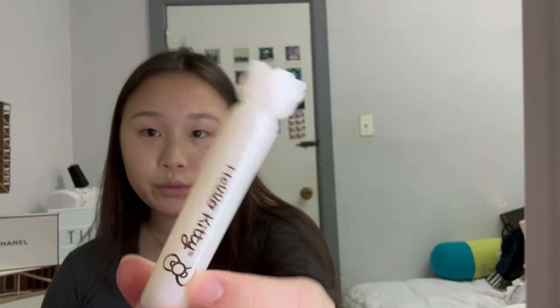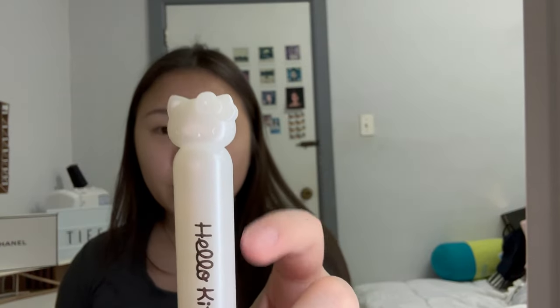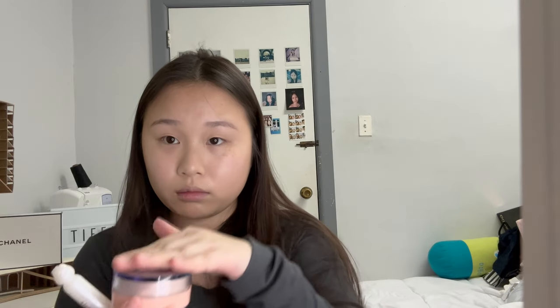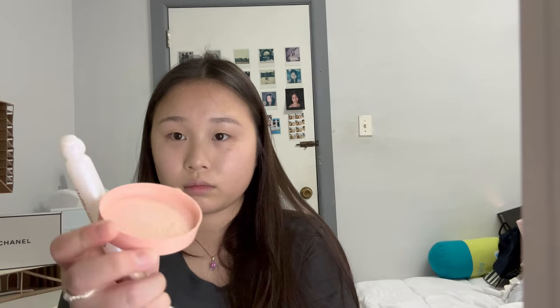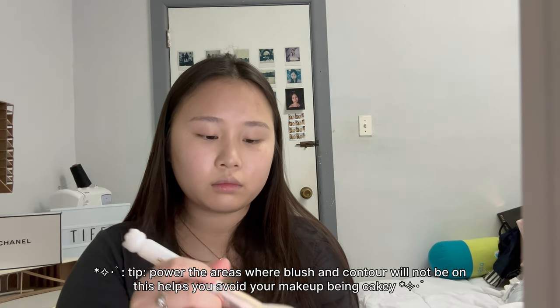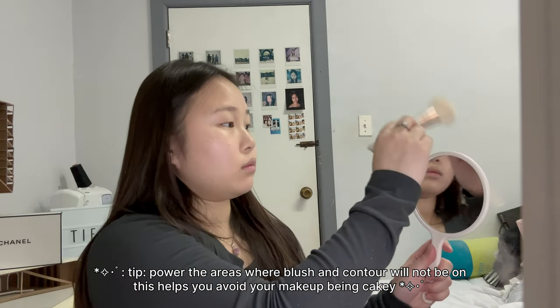Now I want to powder my face. I love how powder sits on my face — it's wonderful. I don't bake; I just take a fluffy brush and put it on the areas that I'm not going to put blush or contour on, so my forehead, down my nose, and my chin.